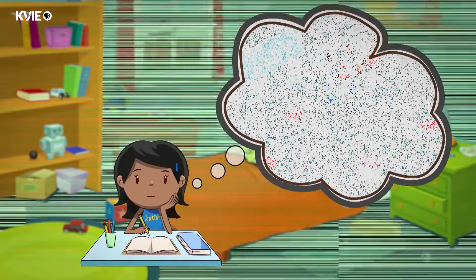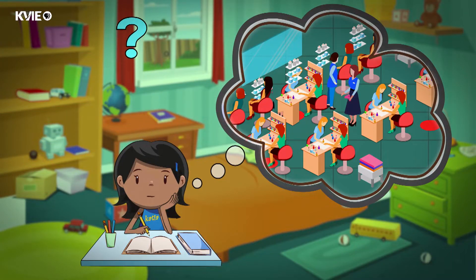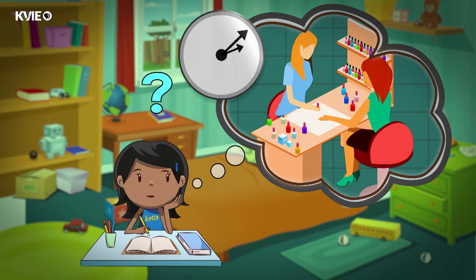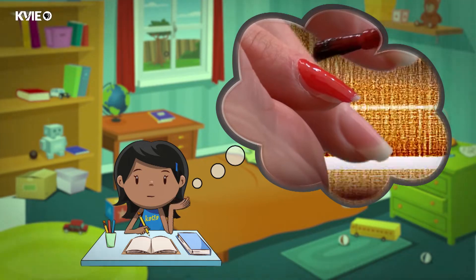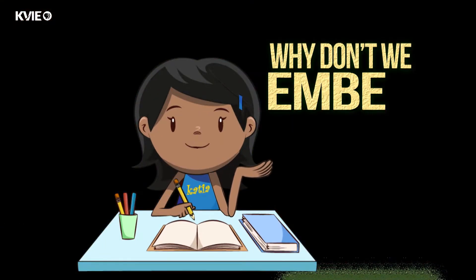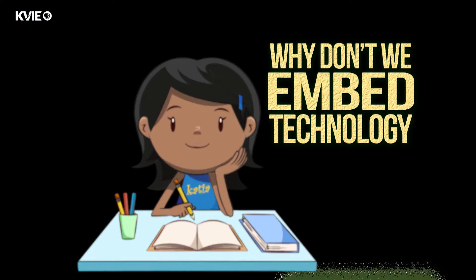I was always curious about girls going to the nail salon, spending one or two hours doing their nails. And I was wondering: we are already investing all this time — why don't we embed technology?